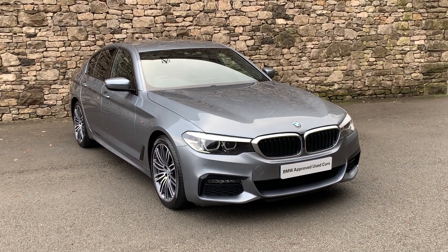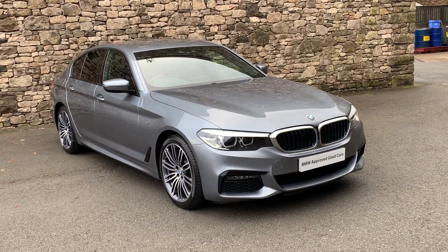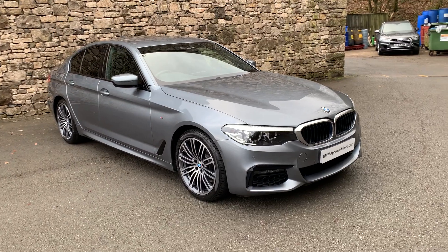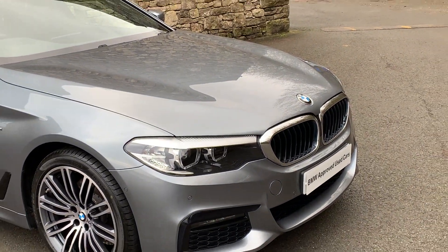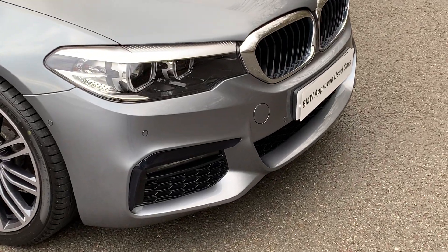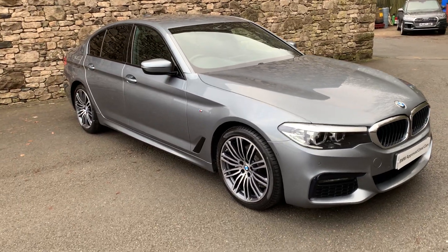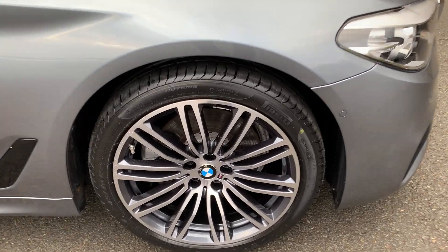Hello from Lloyd BMW South Lakes. Today we have this 5 Series saloon finished in bluestone metallic with black Dakota leather interior. It's a 520D M Sport that gives you a 2 litre diesel turbo engine in the front. Being the M Sport you get the more aggressive front bumpers. This car is fitted with the M Sport Pro Pack, so that gives you these glorious 19 inch diamond cut alloy wheels.